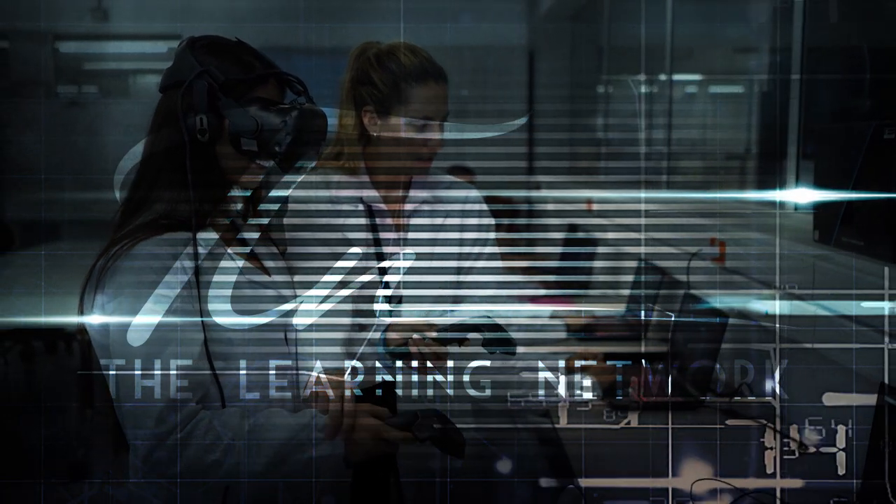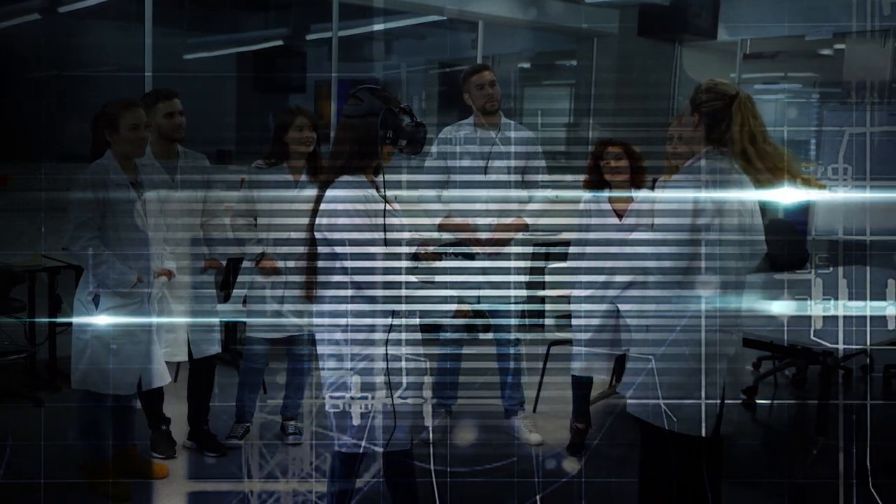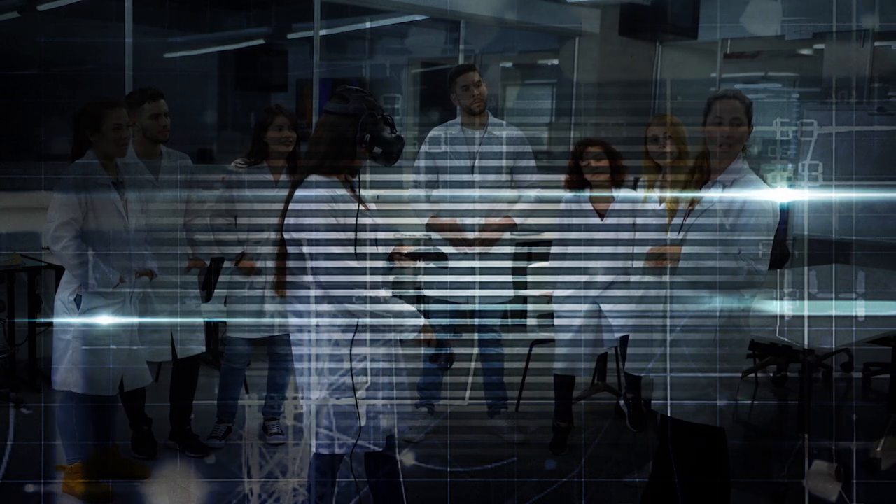TLN's Nurse Reality is reshaping the way nurses are trained and assessed. Discover how VR is enhancing skills, boosting confidence, and providing a safe space for nurses to practice their craft.